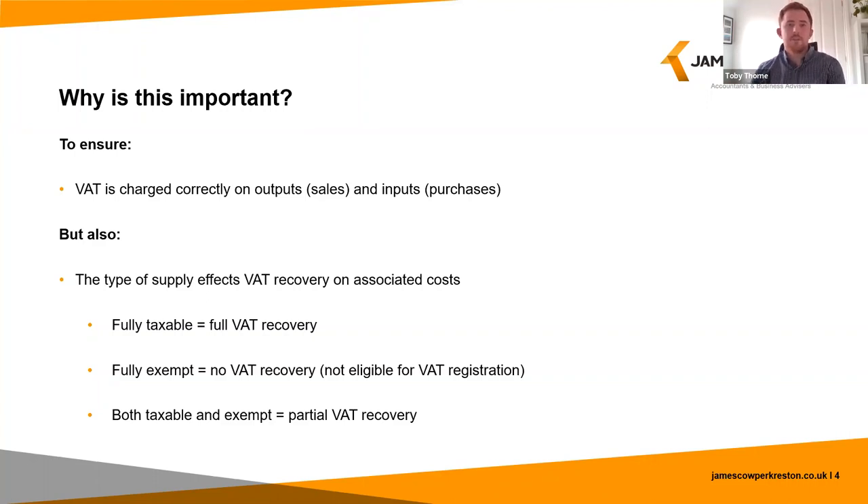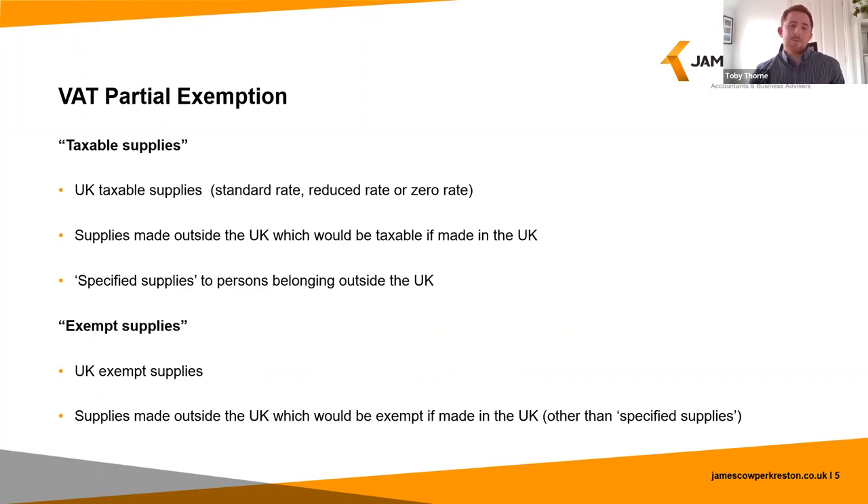That was it in simple terms — however, as is often the way with tax, it's not necessarily that simple when you get into the finer details. What I'm going to do now is expand on what I mean when referring to taxable supplies and exempt supplies for the purposes of partial exemption.